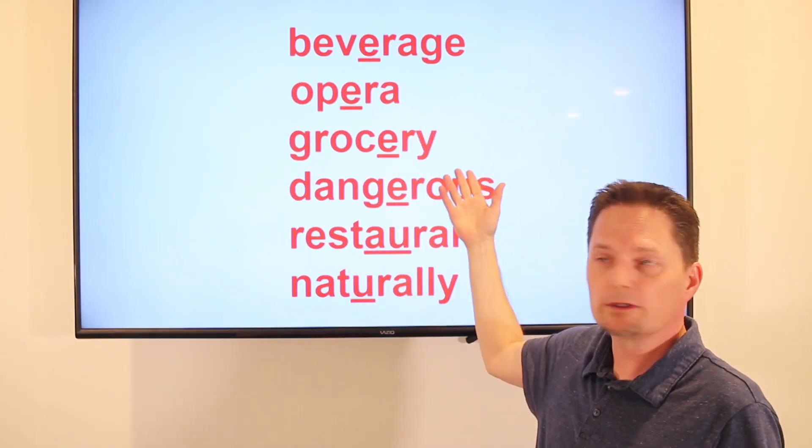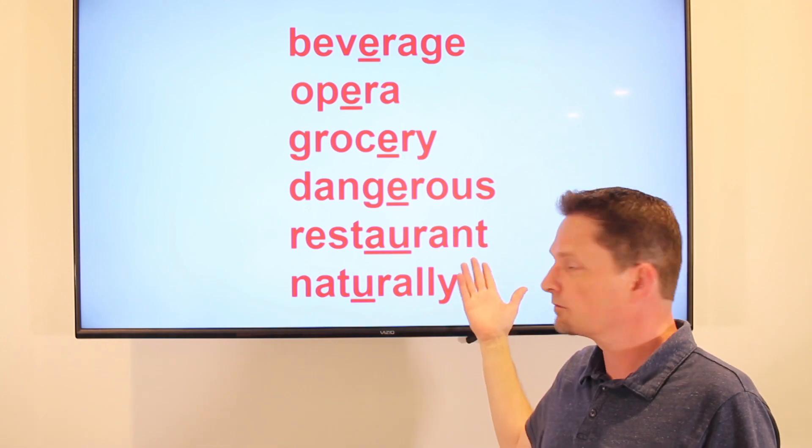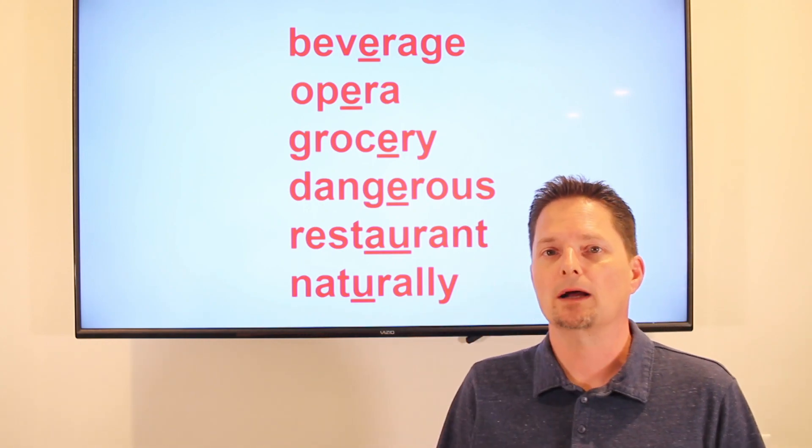Beverage, opera, grocery, dangerous, restaurant, and naturally. Let's practice these pronunciations.